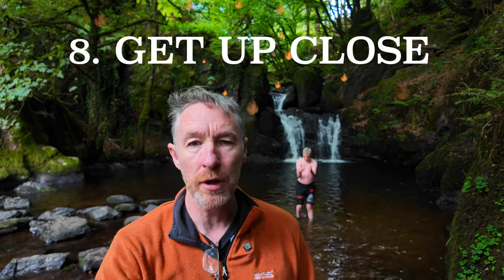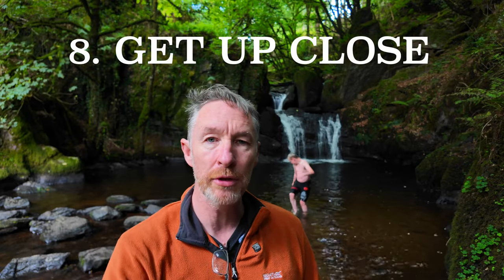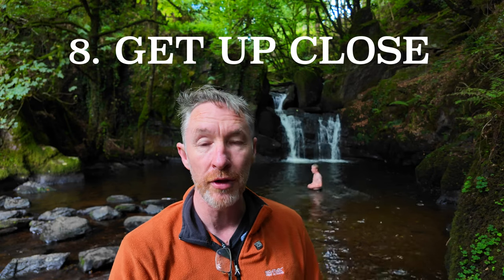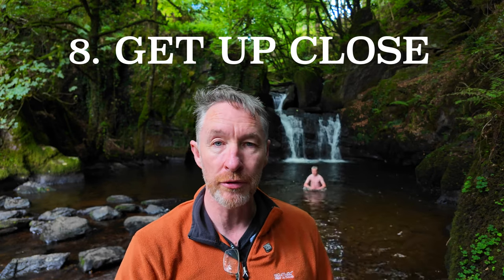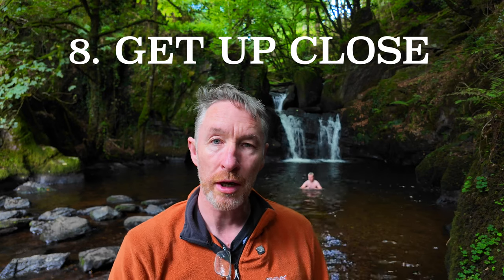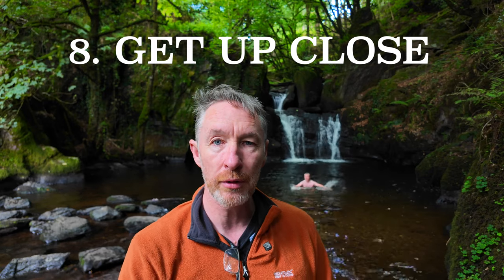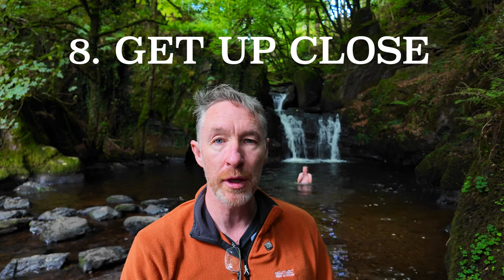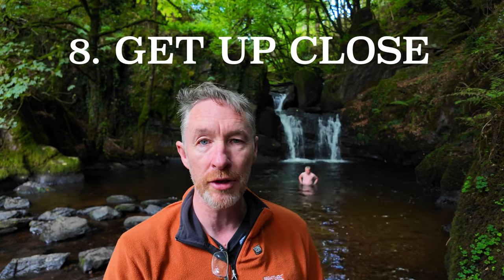It's also important to play with perspective. If you're up high you'll get one view, but dropping down gives you a completely different view of the scene, and you can start to utilize the elements that are there. For example, I got down low next to one rock — the water was flowing around it, and with some nice light that gave me a completely different shot from what I'd already gotten.